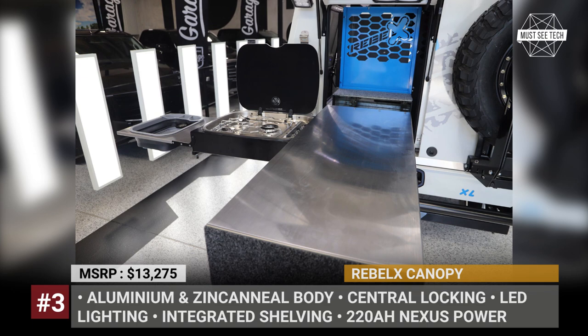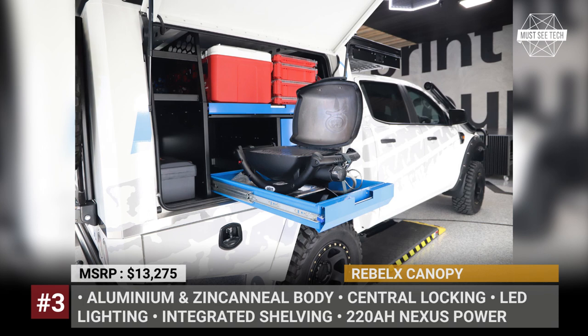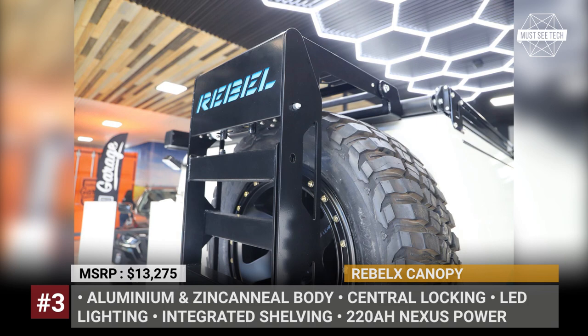To add versatility for a weekend adventure, buyers can accessorize it with the ARB slide-out kitchen, Weber BBQ grill, a 65-liter Bushman fridge, and a 22-amp-hour battery from Nexus.